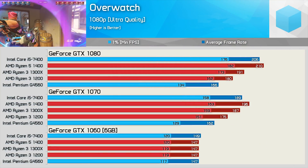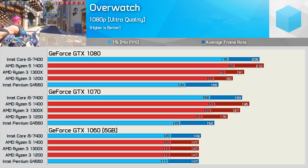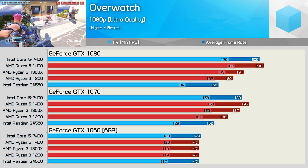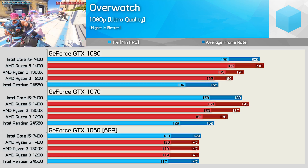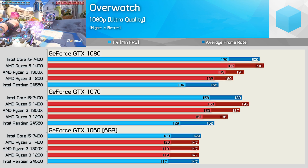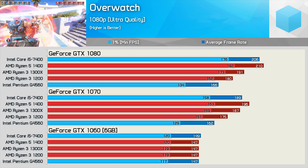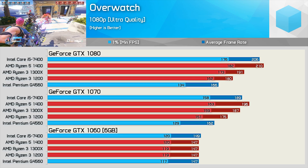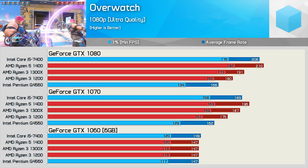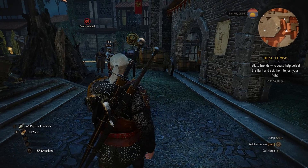Next up we have Overwatch, another game that can put many threads to work. Surprisingly, all five CPU configurations were able to max out the GTX 1060, including the dual-core HT-enabled G4560. Moving to the GTX 1070 changes things quite a bit — the G4560 falls well behind, only able to improve over the 1060 results by a 10% margin. Meanwhile, the Ryzen 3 1200 enjoyed a 27% performance increase and the R3 1300X saw a 34% increase. The 1300X was comparable to the i5-7400, while the R5 1400 pushed a little further ahead.